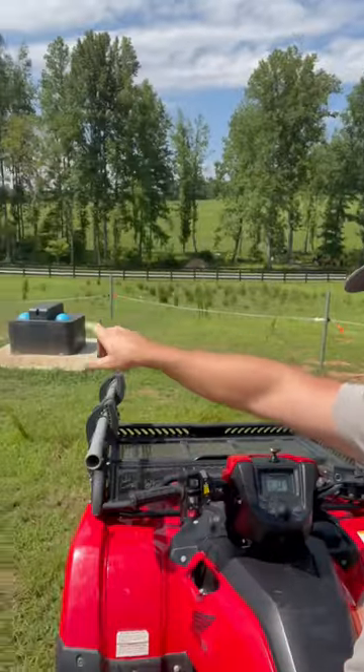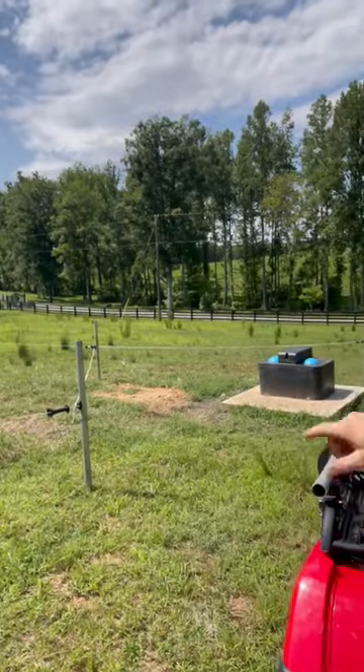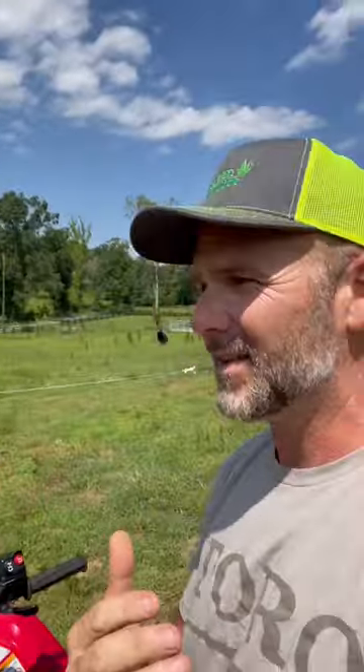Hey guys, welcome back to the Stony Ridge Farm. Did a little bit of work yesterday and I wanted to give you guys a little teaser. We built out a system around the water tank right here, and you guys are going to get to see that in a future video.